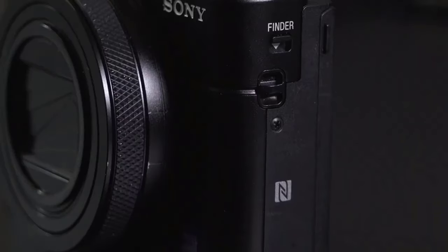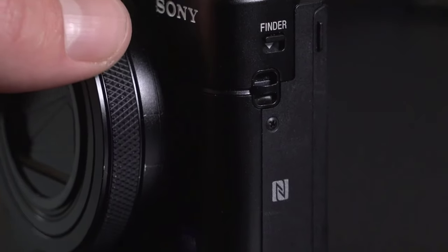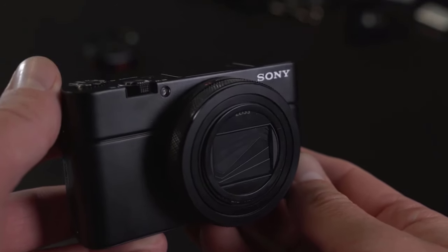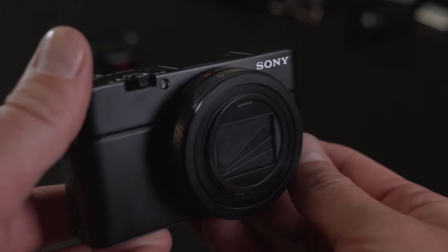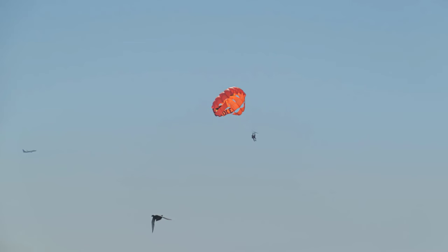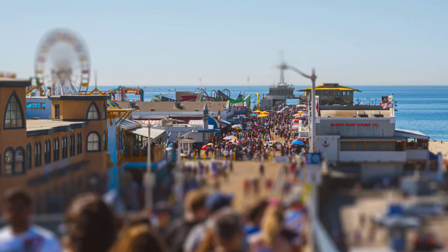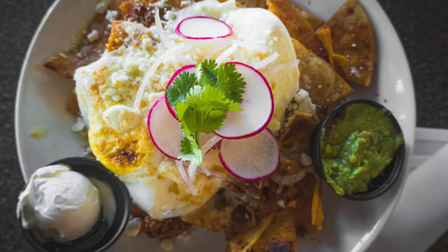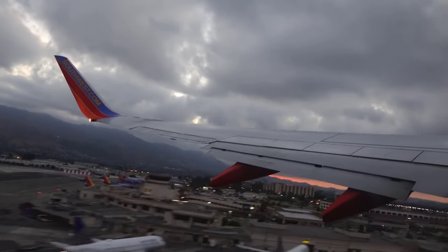Number 7: Sony RX107. Looking for a point-and-shoot camera with exceptional quality that won't weigh you down? The Sony RX107 might be your perfect match. This compact camera boasts a powerful zoom lens, allowing you to capture stunning close-up shots or breathtaking landscapes. Its 20.1 megapixel sensor ensures crisp, detailed images, while the ability to shoot 4K video at up to 60fps makes it a great choice for capturing those special moments in smooth, high-resolution detail.